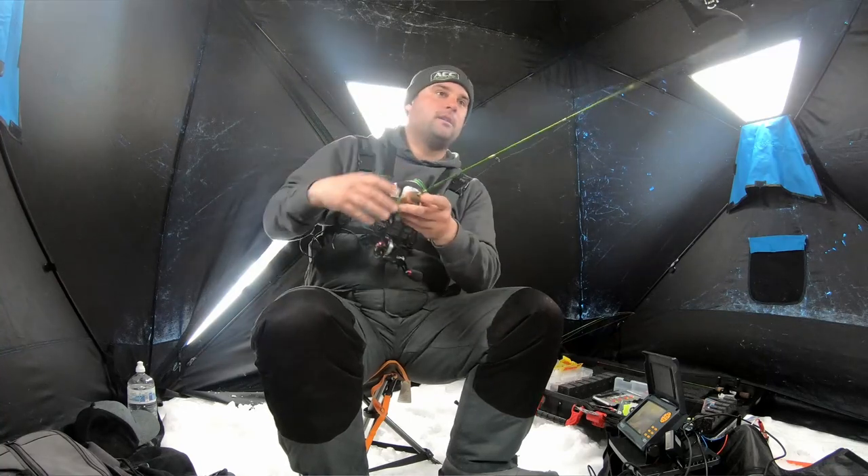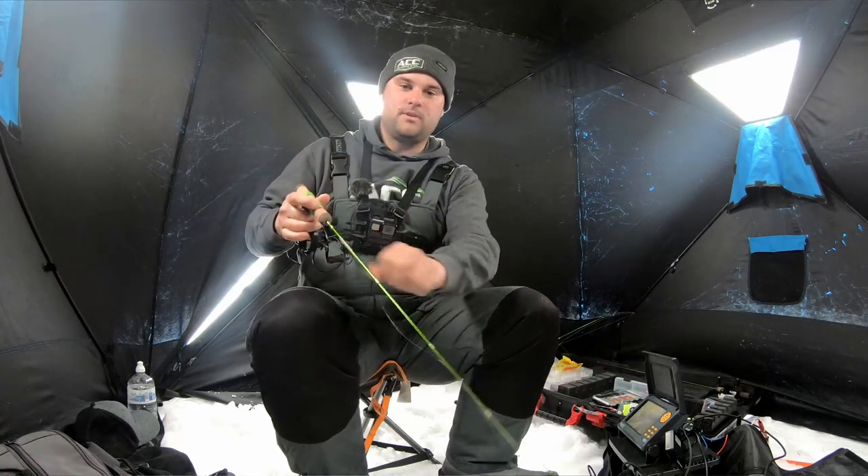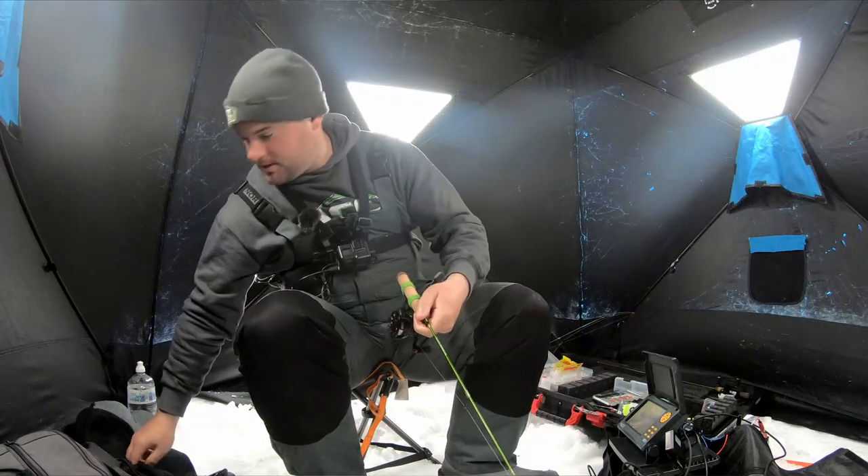Let's get back down there — there's a ton more fish down there. There's actually some bigger fish on the other side; I can see them on the LiveScope. There are some bigger fish out there. I don't know what they are, but there are big bluegill down there. Let's get this jig down there and catch some more.